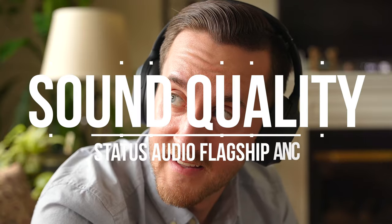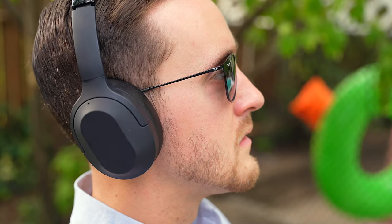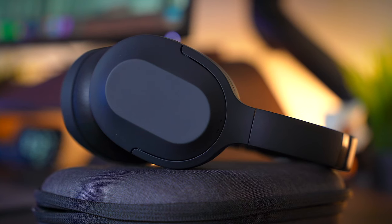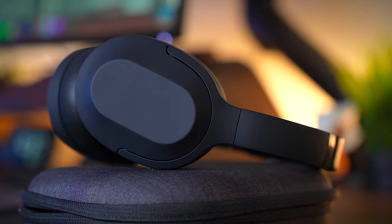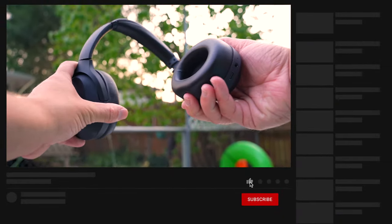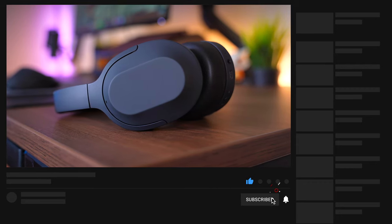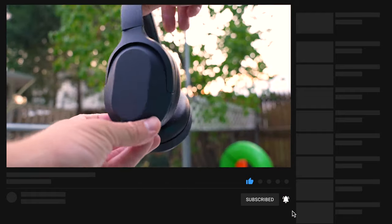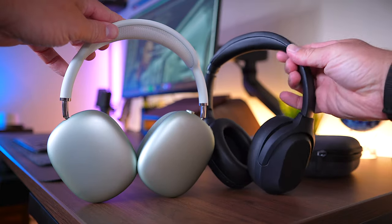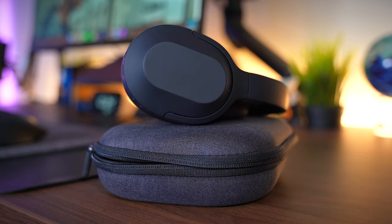As far as sound quality goes, this is another area where the Flagship ANC does not disappoint. The sound is crisp and vibrant with excellent mids and a good amount of bass. Casual listeners, music lovers, and even audiophiles will appreciate the excellent sound quality here. These sound better than many other headphones in this price range and in some cases better than more expensive ones. I have the AirPods Max, and the Flagship ANC definitely has better sound in my opinion. Before you drop a ton of money on headphones, I would give these a try — they may be all that you need.